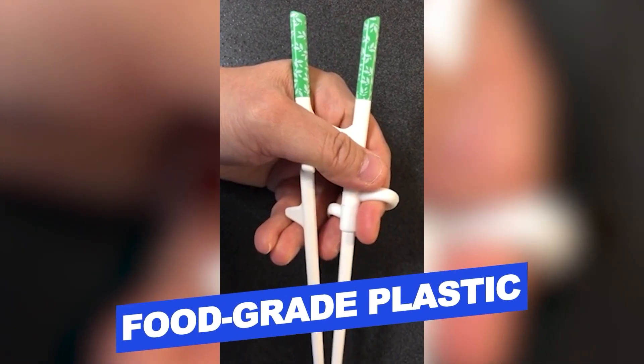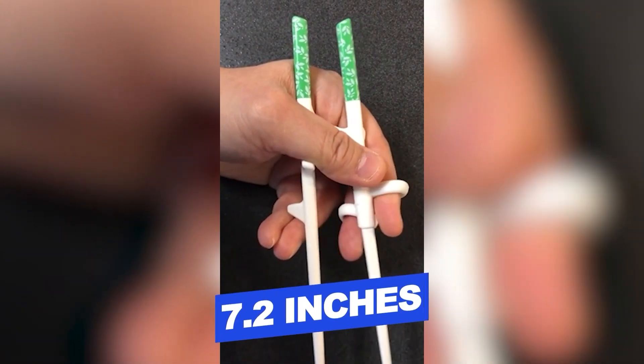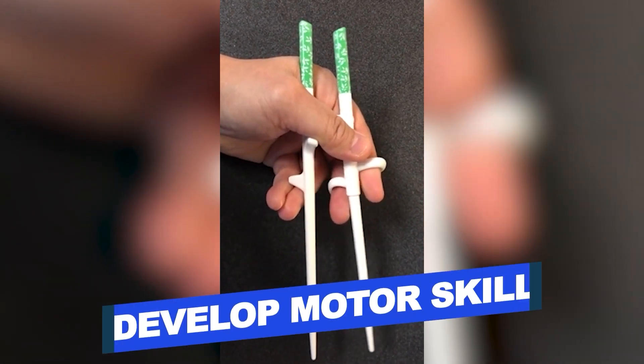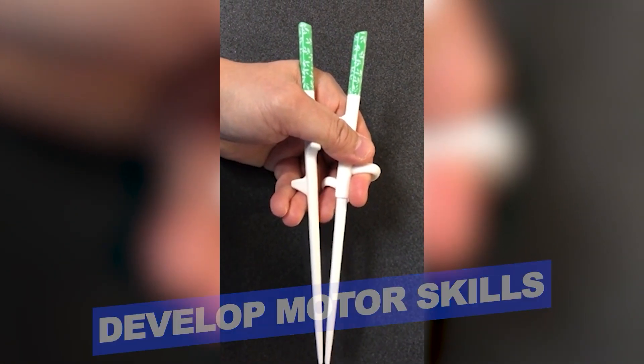Features include: food-grade plastic, 7.2 inches long, designed for every ability level, and helps develop motor skills. Users rated this product 4.4 out of 5.